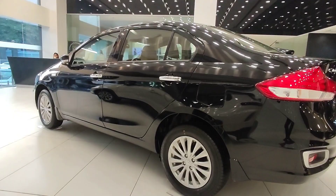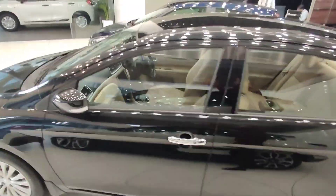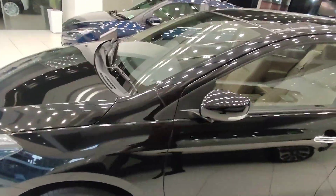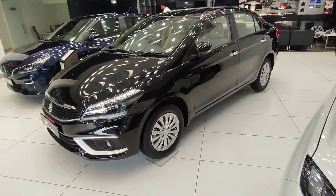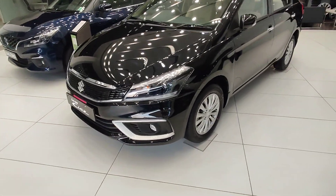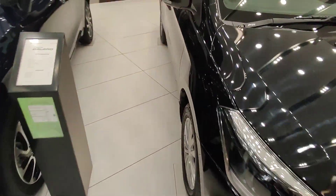This is such an underrated car — why do I say it? Because the first preference is Maruti Suzuki. The price is ₹9,99,000 ex-showroom, which is very good and attractive.